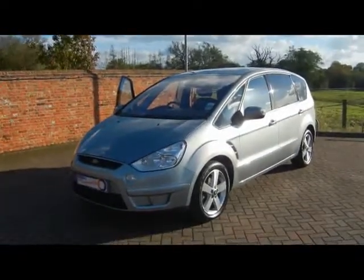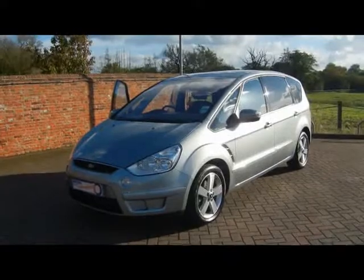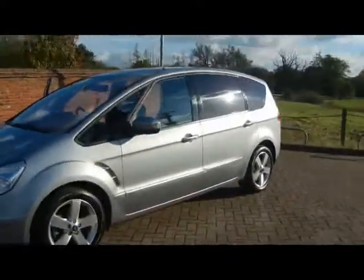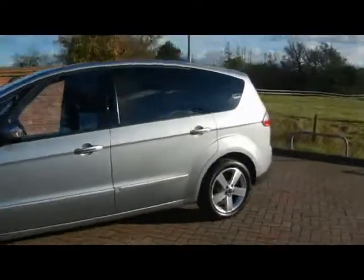Welcome to Imperial Cars. We have a Ford S-Max Titanium 2.0 litre TDCI on a 58 plate. Let's go for a quick tour around the car to highlight some features and to give you a good idea of the condition as well.